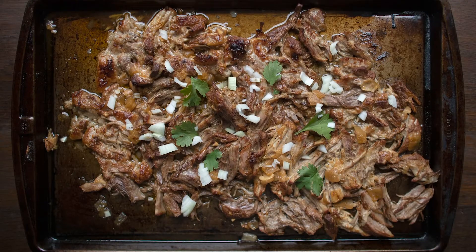Recipe number two: carnitas, Mexican pulled pork. I make mine in the Instapot but you can also make it in a crock pot. The finishing touch is that you put the pork under the broiler and it gives it this great crispy texture. We use it this week in tacos but I usually make a double batch because I like to put it in nachos later on, or the kids like to have it for lunch.